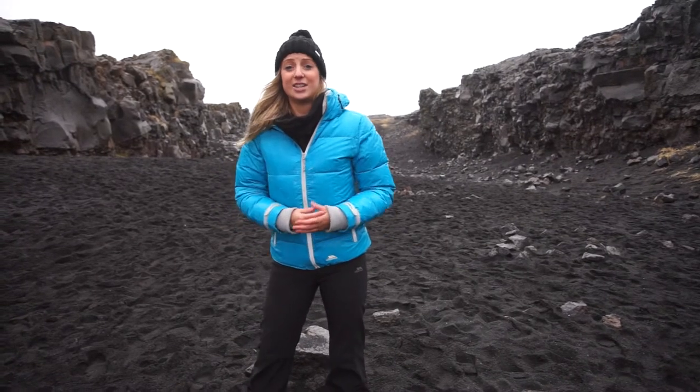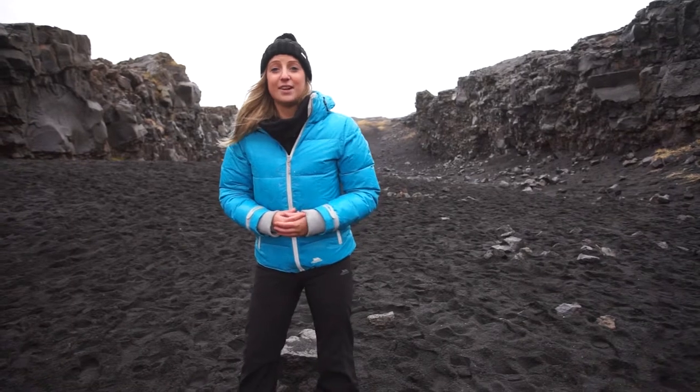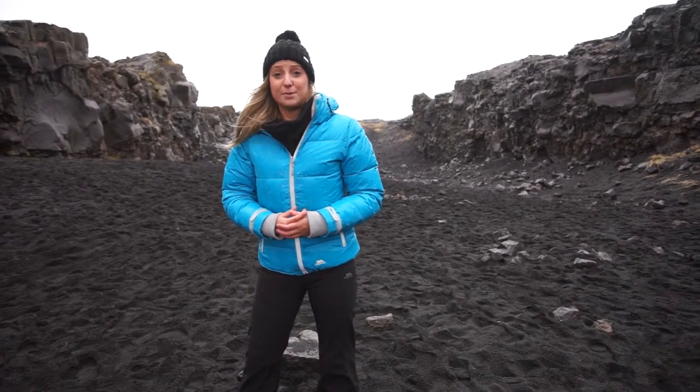Shield volcanoes actually derive their name from right here in Iceland, where there's a volcano called Skjöbrjör, which in Icelandic means 'warrior's shield', and it's called that because of its broad, gently sloped shape.